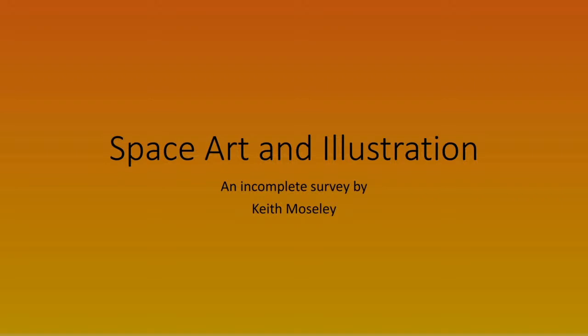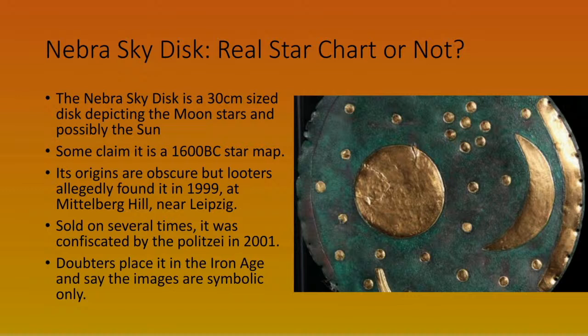Those who've seen me do things before know that more often than not when I do a presentation some maths appears in it and everyone freaks out. So I decided to do something that's a bit easier on the brain tonight and talk a little bit about some space art and illustration. It is an incomplete survey because there's so much of it out there.